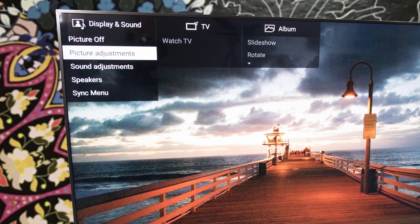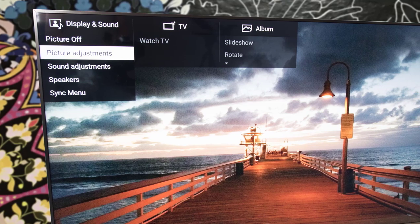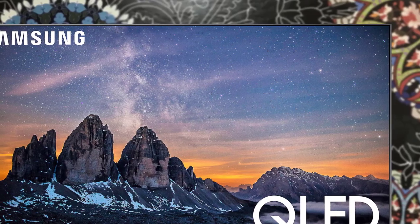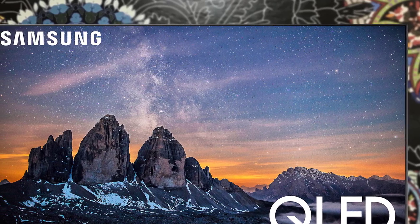In today's video we are going to check out the best 75-inch TVs. I made this list based on my personal opinion and I tried to list them based on their price, quality, durability and more. To find out more information about these TVs you can check out the description below.